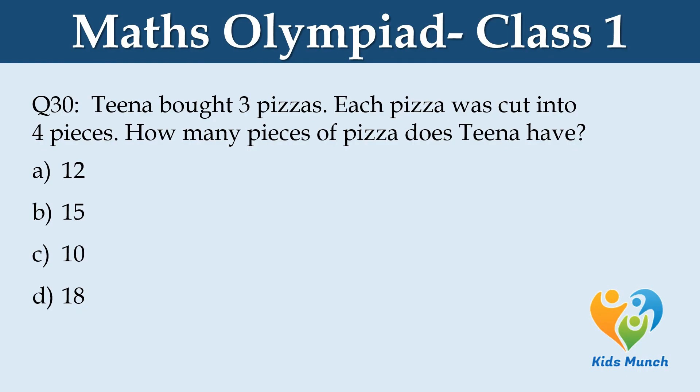Tina bought 3 pizzas. Each pizza was cut into 4 pieces. How many pieces of pizza does Tina have? Option A. 12, B. 15, C. 10, D. 18.